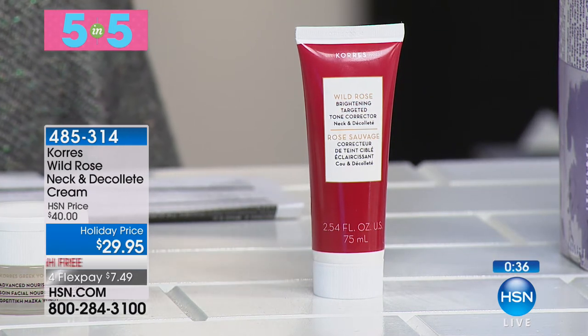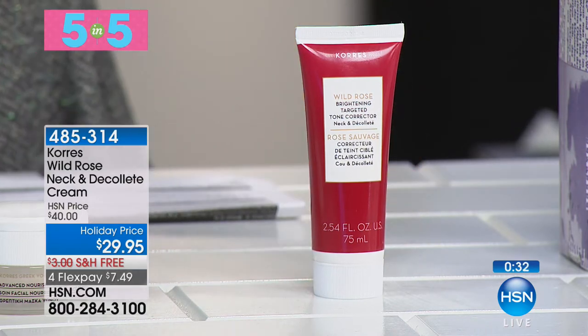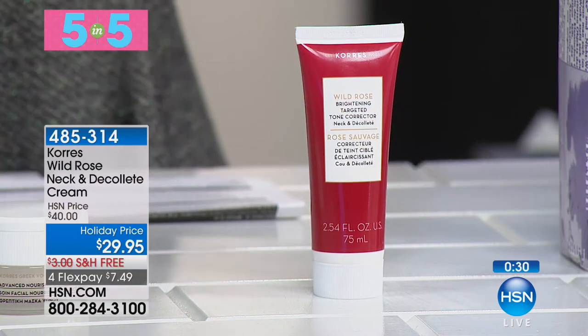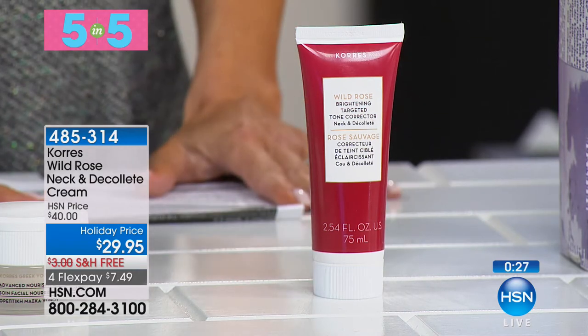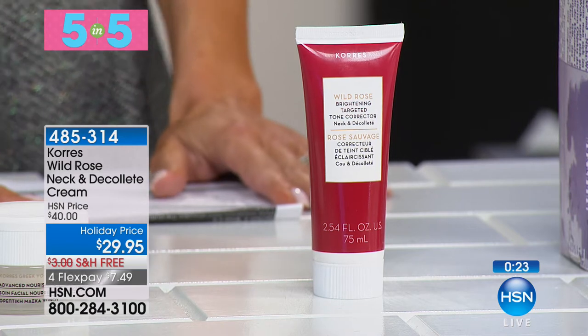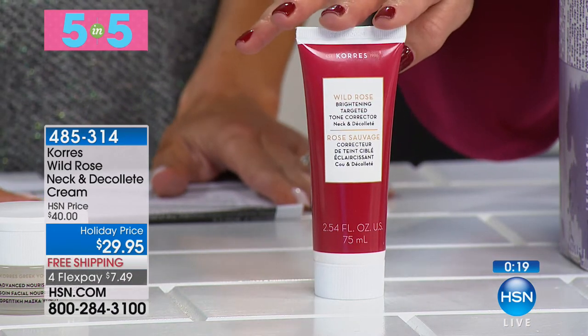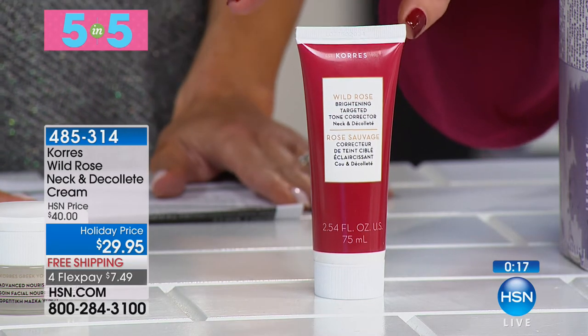Use it all the way down to your chest as well, because we know we spent too much time in the sun when we were younger. If you've got those discolorations, that is the way to treat it — not just the neck, but get it all the way down there. Get rid of those sun spots. Those plunging necklines need a solution, and that's what Wild Rose Neck and Décolleté Cream is all about.